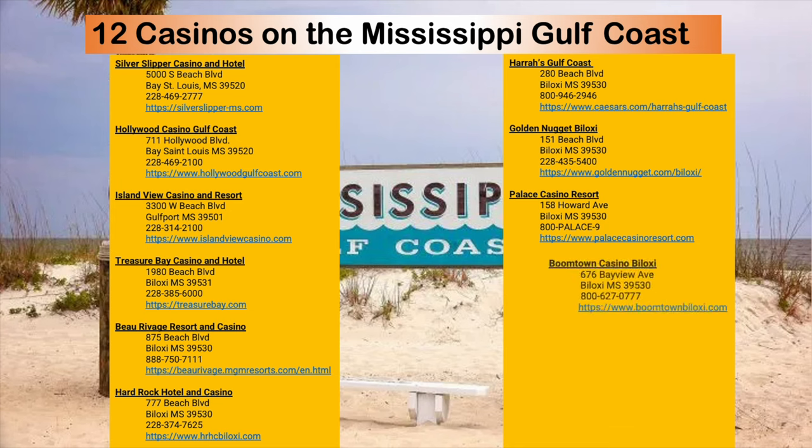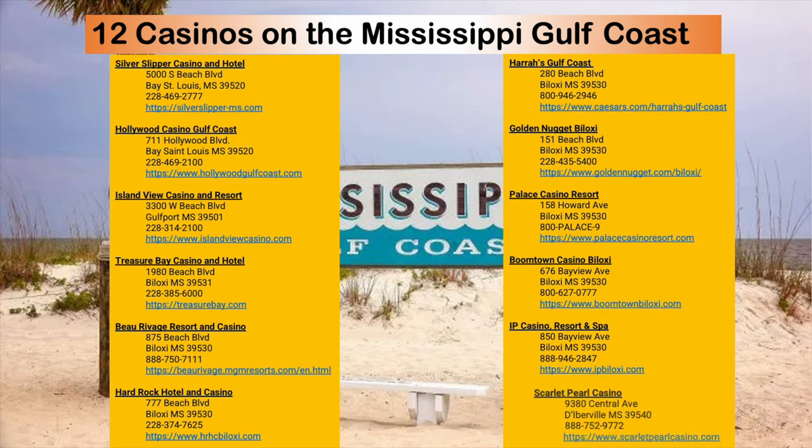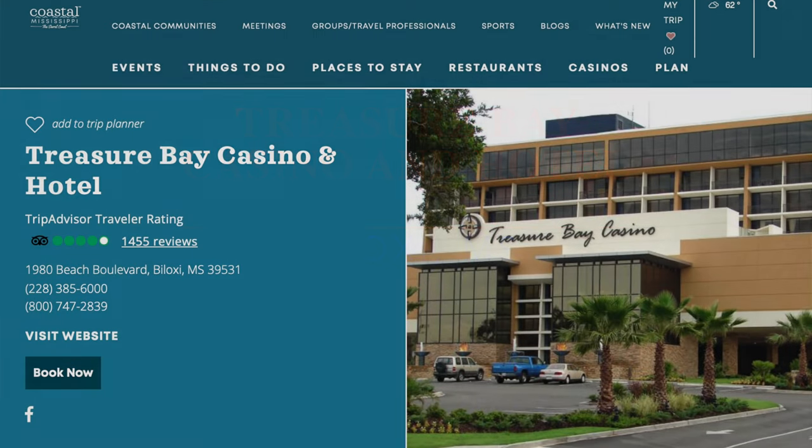Those six more are Harrah's, Golden Nugget, Palace, Boomtown, IP, and Scarlet Pearl. But now, let's look at Treasure Bay Casino and Hotel.